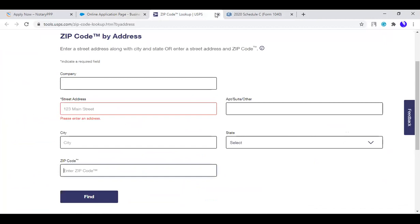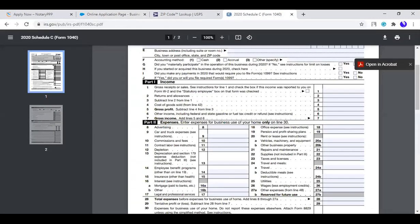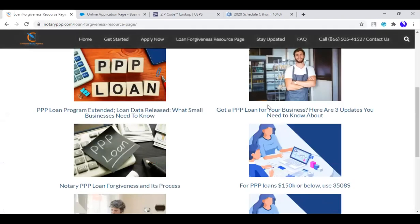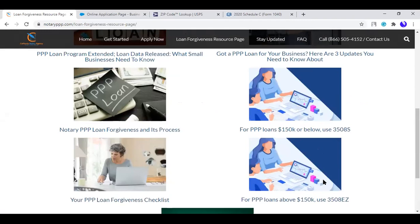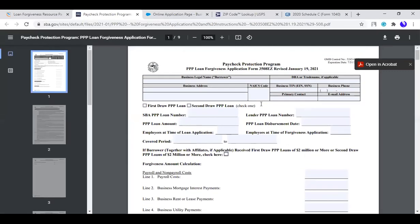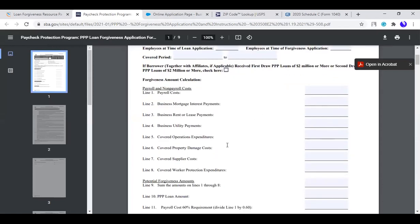If you have any more questions, please put them in the chat or we can unmute you. On the notaryppp.com site, it also tells you how to apply for forgiveness. You can see what the current SBA forms look like. If you made $150,000 or less, you'll use Form 3508S. If you made over $150,000, you'll use Form 3508. The forgiveness form is just a one-page document similar to a Schedule C — how did you use the funds — and that's what you turn in.